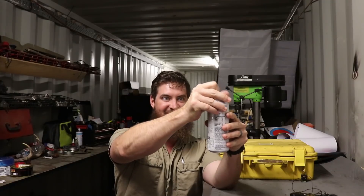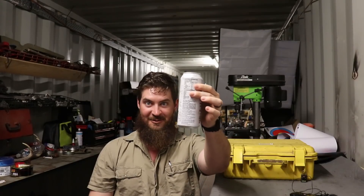G'day, g'day. How you going? Just drank a litre of milk. Death or glory.